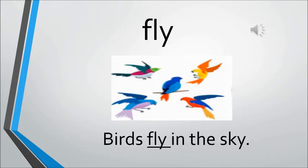Fly. Fly is to move up in the air with the help of wings. Even aeroplanes and birds do. The sentence is: Birds fly in the sky.